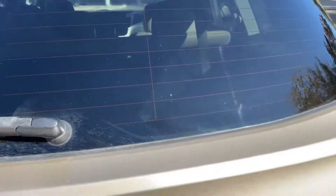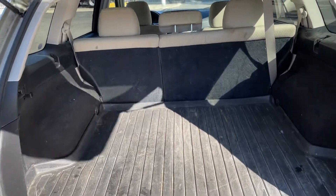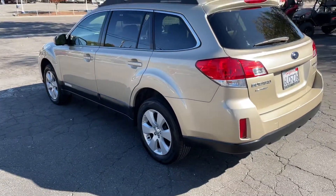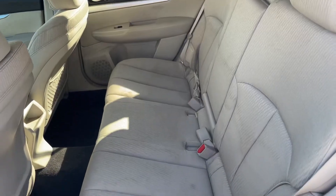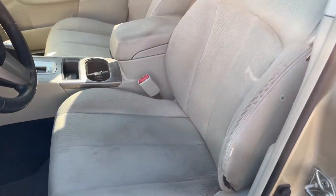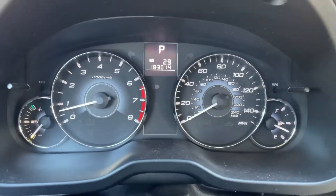In the back there's a WeatherTech mat and a Subaru OEM driver side mat. The back seats are all good — no rips or tears. There's a power front seat, also no rips or tears, just a tiny thing there. It has Harman Kardon sound and 183,000 miles on it.